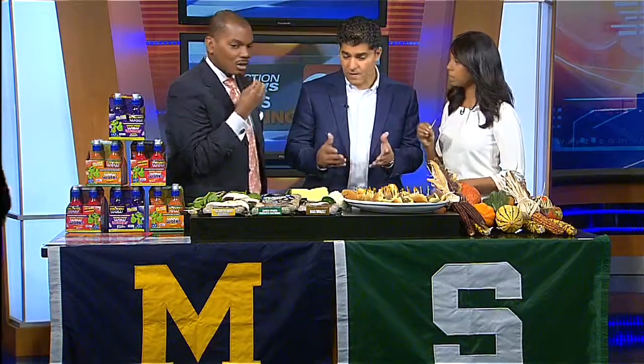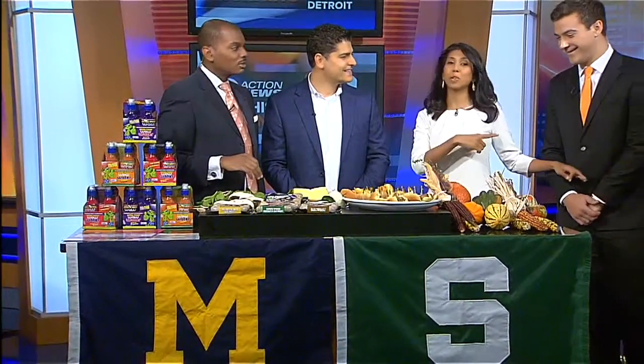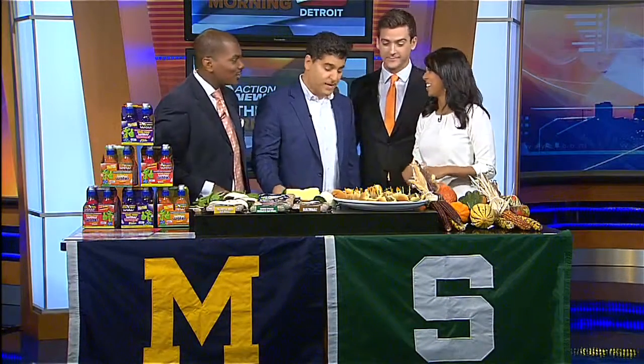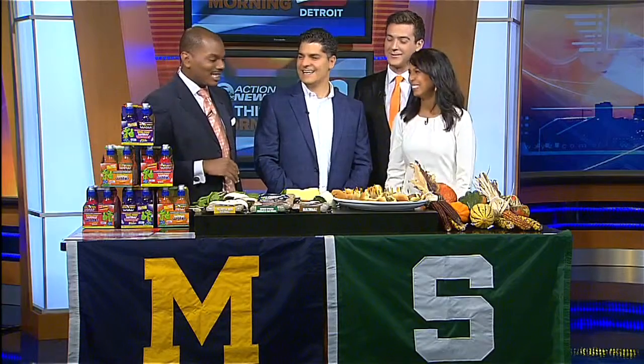Once they're cut up, people can throw them into pastas, add them as toppings on pizza and burgers. Earlier he wouldn't commit and say which team he's rooting for. Where'd you go to high school? Birmingham Brother Rice. He went to Brother Rice too, so I think we all can jump on here. We know where his allegiances are.